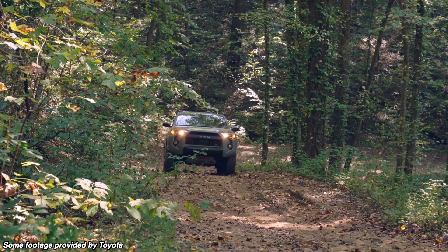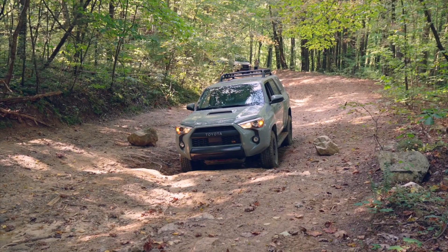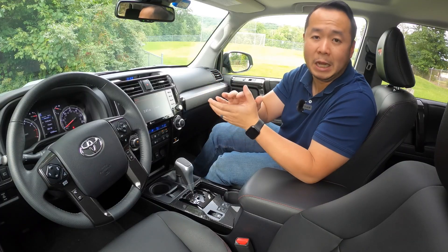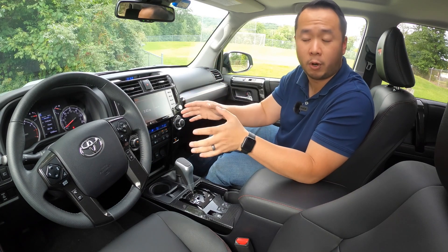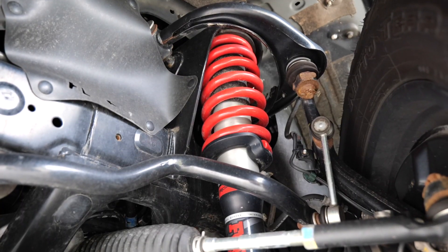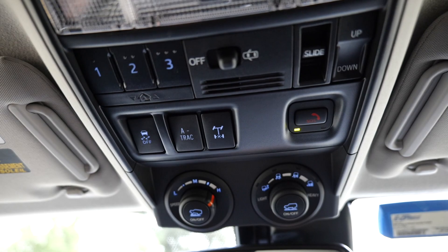If you've been shopping around for a 4Runner, you know that it can be a bit intimidating because there's nine grades to choose from, starting from the SR5 all the way up to this top of the line TRD Pro. Explaining all the differences between all those grades is worth a video itself, but for this one I just want to focus on the TRD Pro and the other TRD grades — the features, what I like and dislike, and whether the TRD Pro is worth the price or if you're better off going with a cheaper grade.